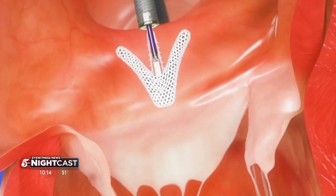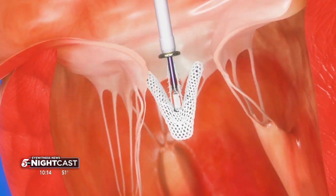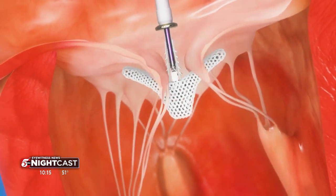The FDA just approved a new technology to fix leaky heart valves called TriClip. For the first time, millions of people now have a minimally invasive option to treat the condition. A lot of the development and research was done here locally. Ben Henry spoke to people who know this device well.